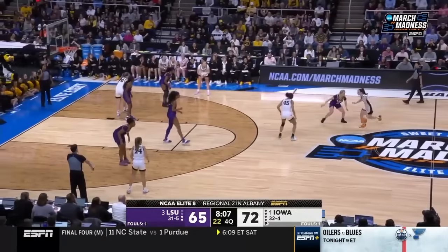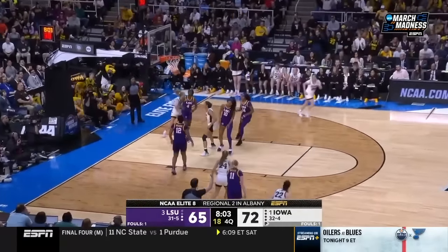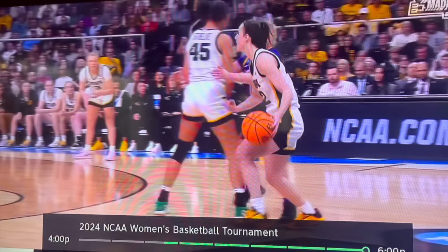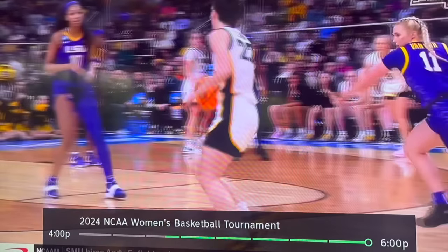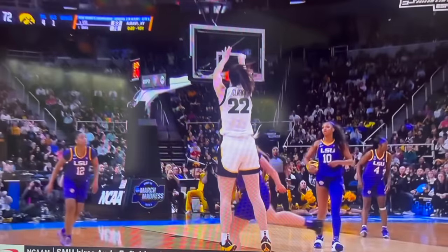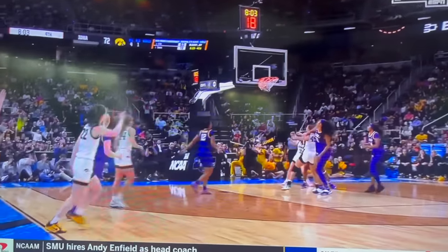Clark does something insane where she goes behind the back from the logo into a step back. On a second look, driving left with the basketball in her left hand, most players would gather the ball, bring over their shooting hand, and let it fly. Instead, she puts the basketball back down into her right hand and then rips the ball back into a shooting pocket to let it fly in rhythm. She makes it look easy, but try it next time you're in the gym and see how easy it is to regain your balance.